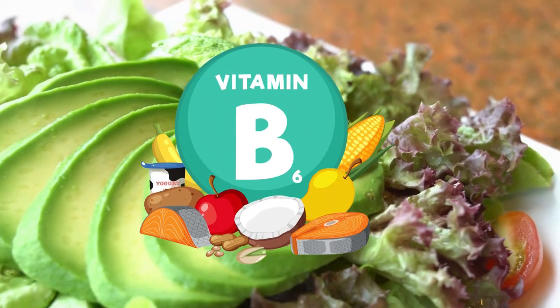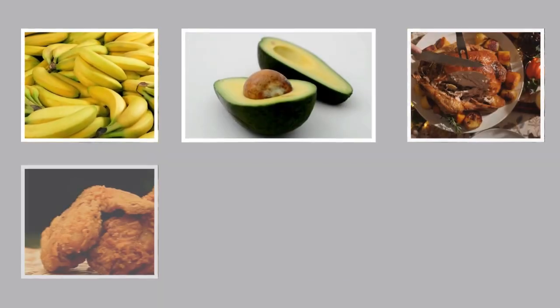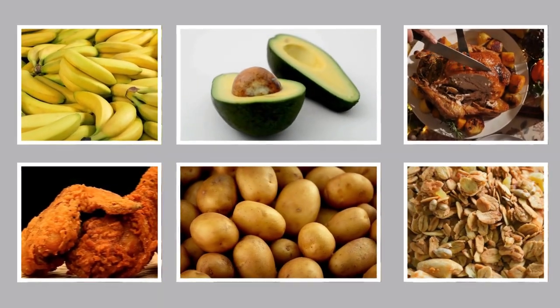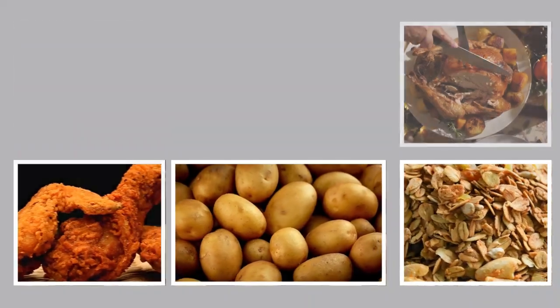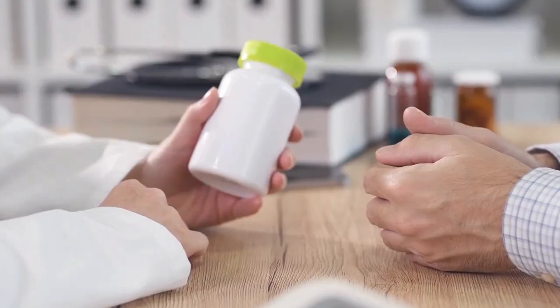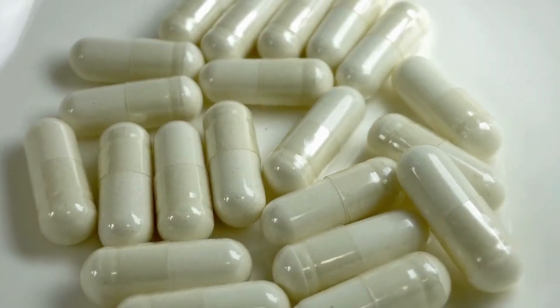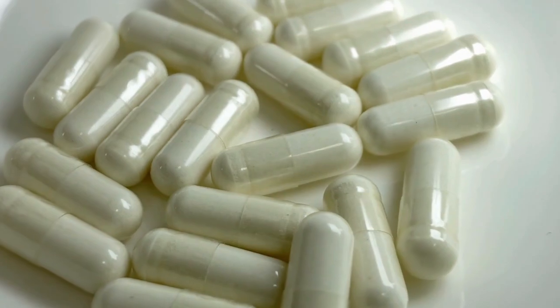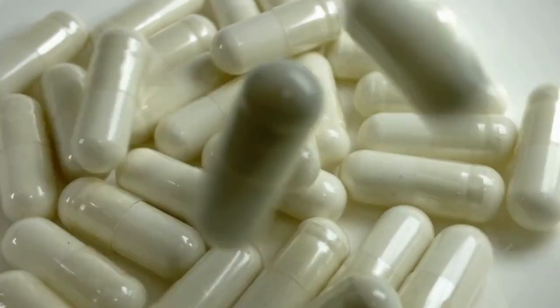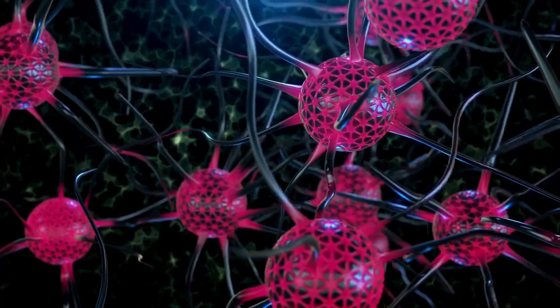You can find vitamin B6 in a wide variety of foods, including bananas, avocados, turkey, chicken, potatoes, and fortified cereals. If you're not getting enough from your diet, taking a B6 supplement or a B-complex supplement can be a good way to ensure you're getting enough. However, it's important not to overdo it with vitamin B6, as taking too much can lead to nerve damage over time.